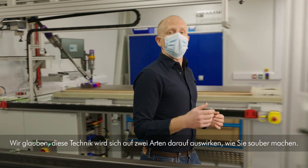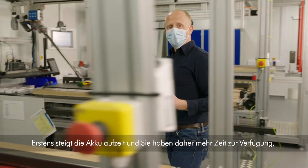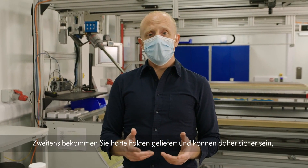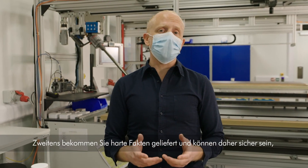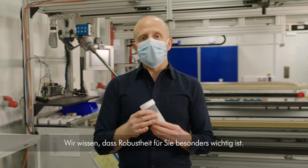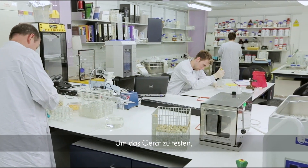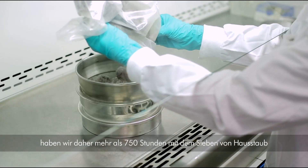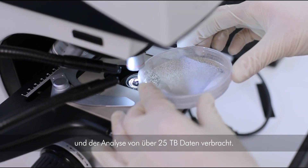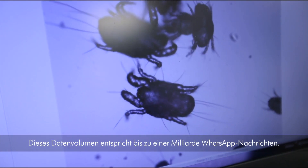We believe this technology will change the way you clean in two ways: first, it will extend your cleaning session and preserve battery life, and second, it will give you proof and confidence that you've deep cleaned your home. On the testing journey for this machine, we spent more than 750 hours sieving household dust and analysing over 25 terabytes of data — the equivalent of up to 1 billion WhatsApp messages.